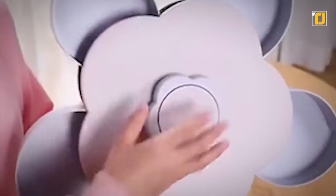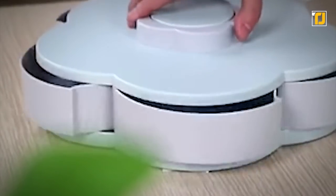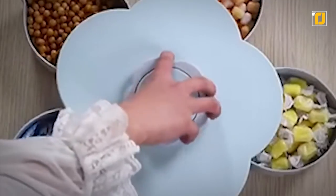This container isn't just for snacks. You can even store hair ties, accessories, pins, and all tiny things that you keep misplacing.